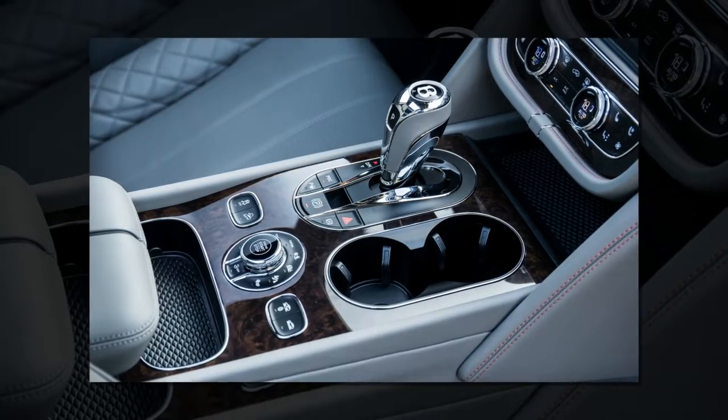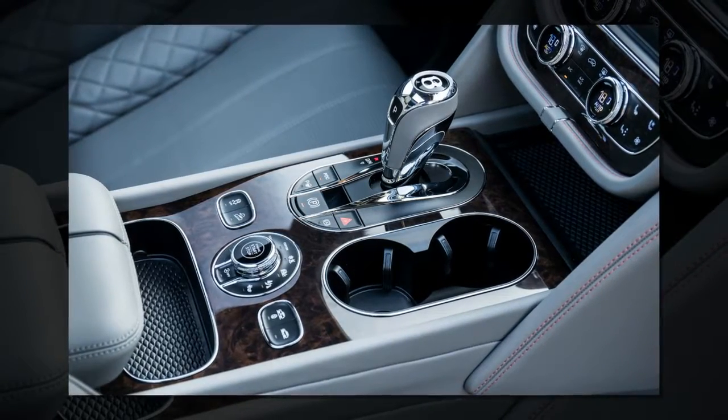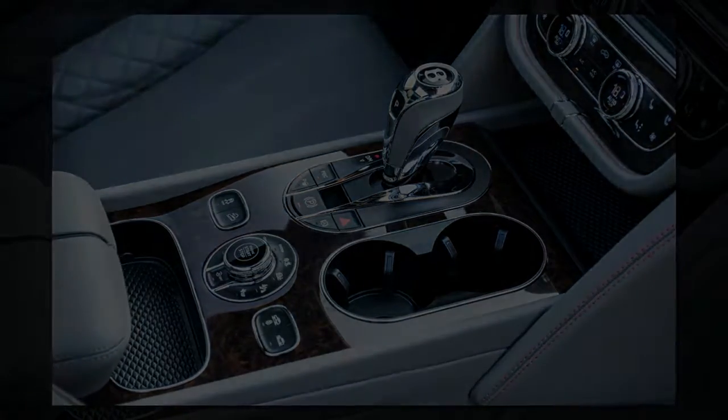As the Volkswagen Group, in the wake of its diesel scandal, scrutinizes the business case for every last model in its portfolio, maybe Bugatti will want to take its own crack at that world's fastest truck business.